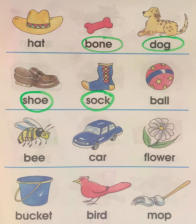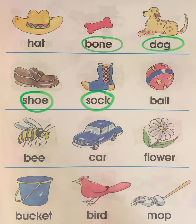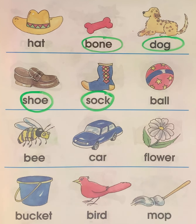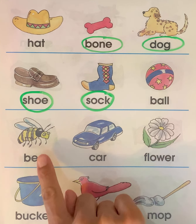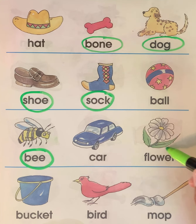Here we have bee, car, and flower. Which two words go together? Does bee go with car? No. Does bee go with flower? Yes. So we're going to circle bee and we're also going to circle flower — these words go together.